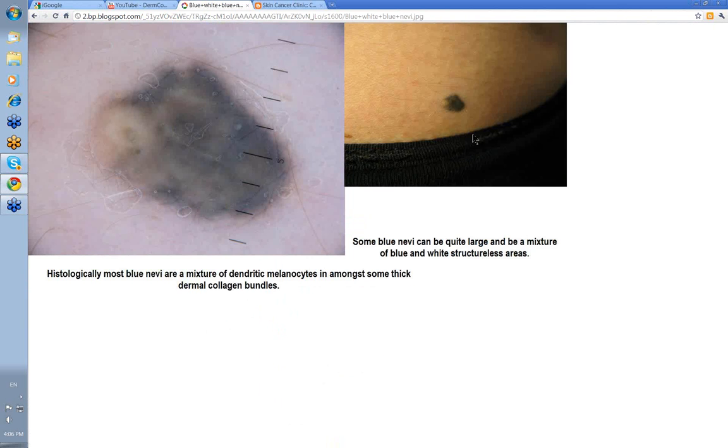Here's another one — quite a large blue nevus. Look at the pale area within it. There's a mixture of blue and white structureless areas, and the degree of whiteness depends on the amount of dermal collagen present.